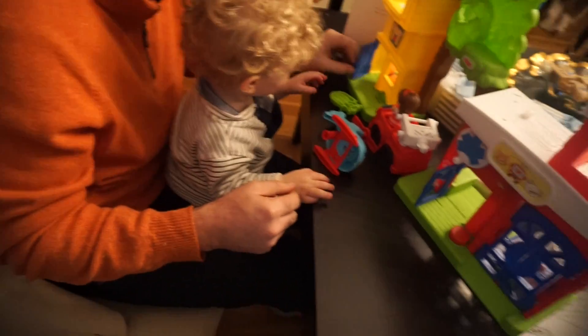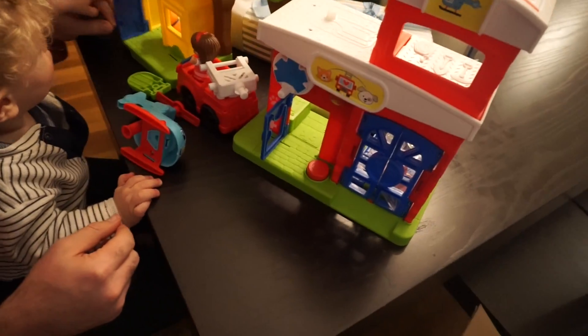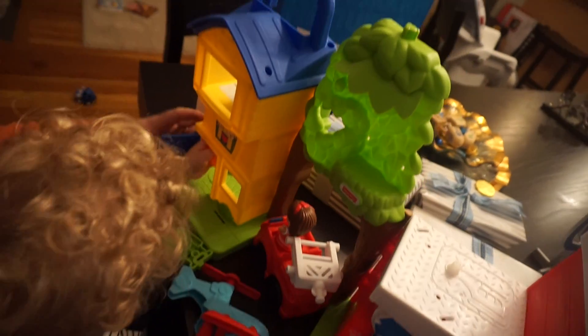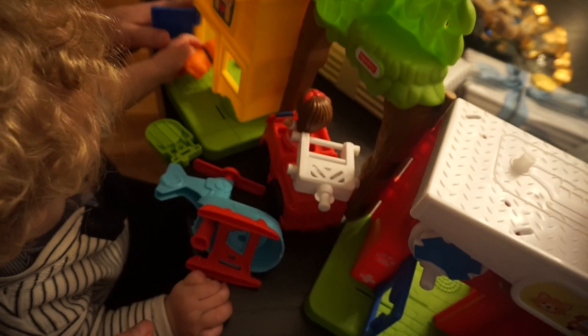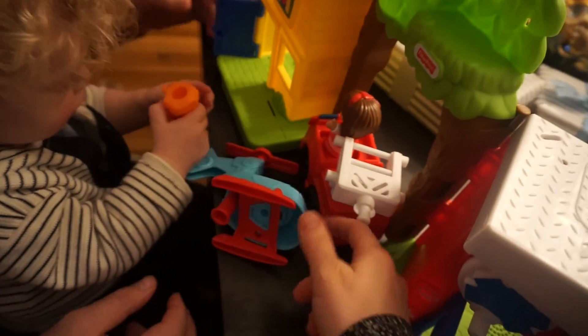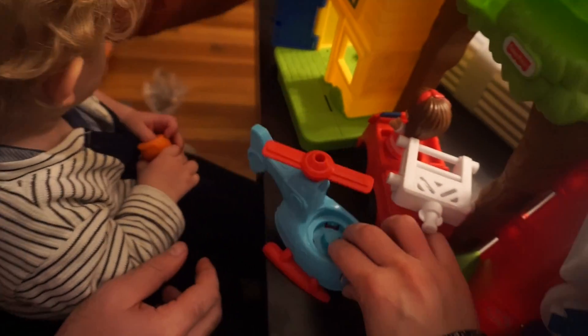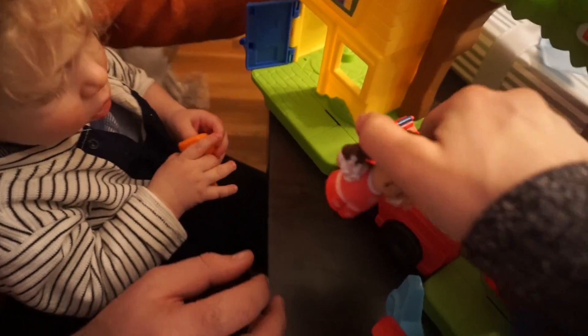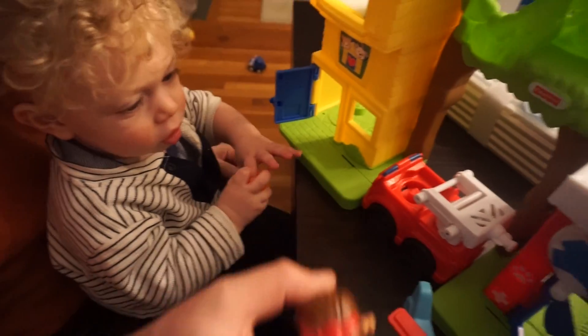For Hanukkah tonight, Max got a Fisher-Price Little People set — it's the animal rescue one. I'll give you guys a little tour: there's an animal hospital and a veterinary place, and these are all the rescue vehicles — there's a helicopter and a fire truck. What do you think, Max? You like it?